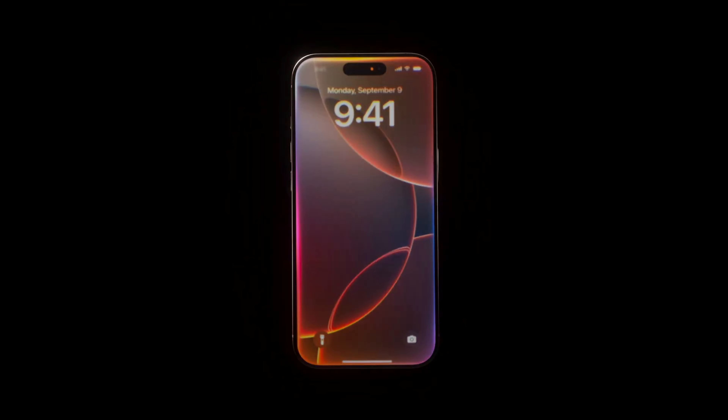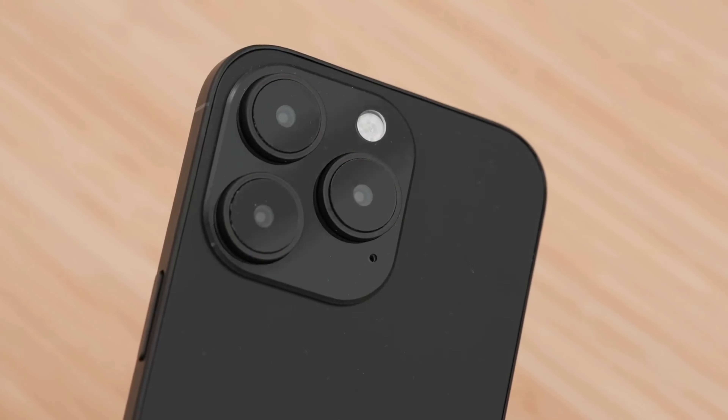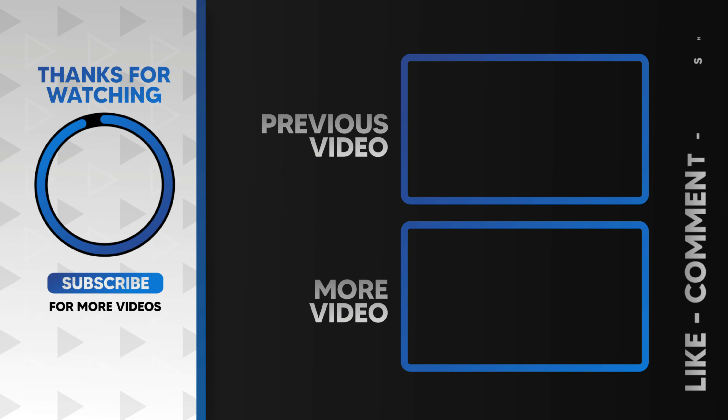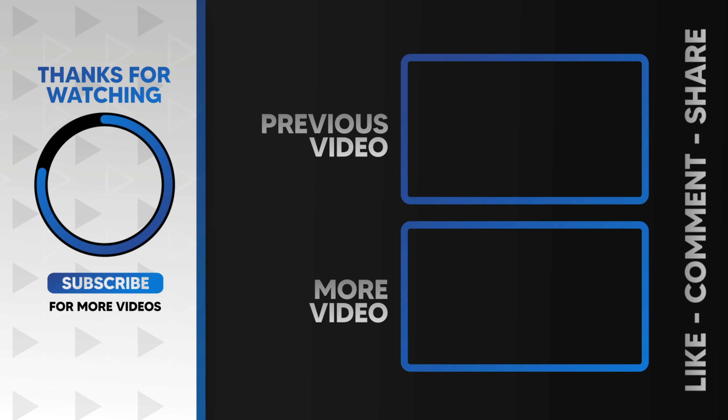But I'm holding out hope for the iPhone 17 — it sounds like it could be really exciting. So what do you think? Is the 60Hz display a deal breaker for you, or are you still all in on the iPhone 16? Let me know in the comments. Thanks for tuning in, and don't forget to like and subscribe for more tech reviews!